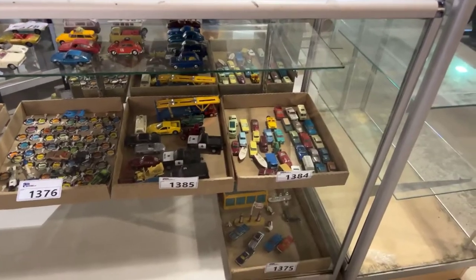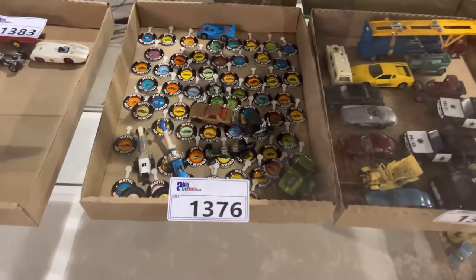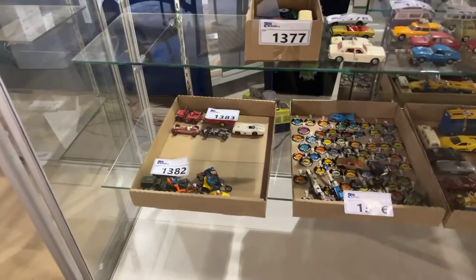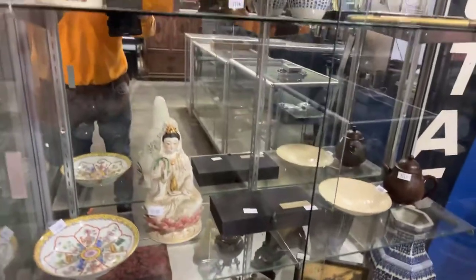We've got a really nice selection of vintage collectible cars, including these Hot Wheels plaques from the 1960s, and Corgis. Just some really nice pieces that are all here to sell. As well as a few other Chinese collectibles, some over 100 years old.